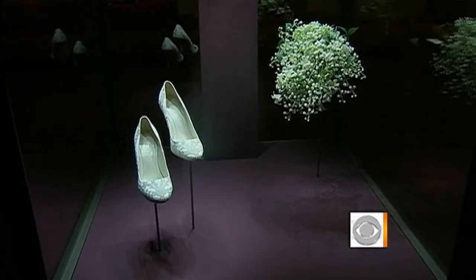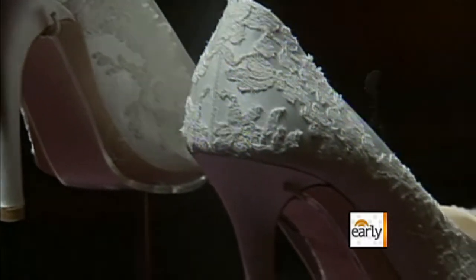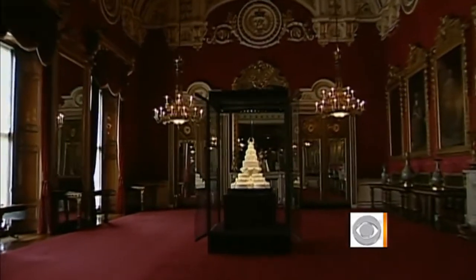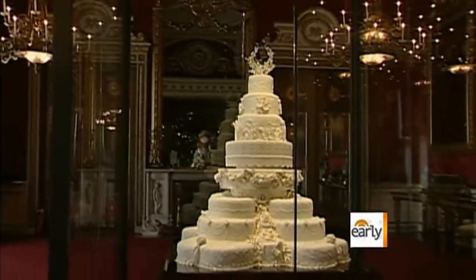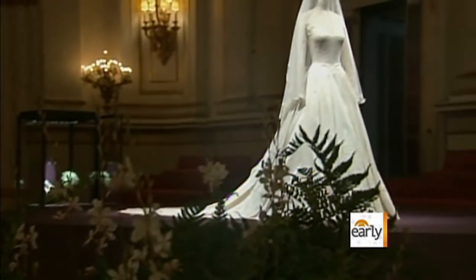Also on display: Kate's wedding shoes, size seven and a half U.S., her earrings bearing the new Middleton family crest, and not to be outdone, the wedding cake — five tiers of the original cake, topped with three new ones to replace cake that was already eaten or is being saved. Slices are not available, but tickets to the exhibit are, and they've been selling briskly.